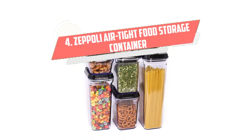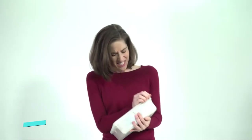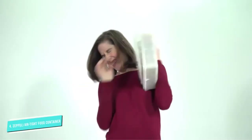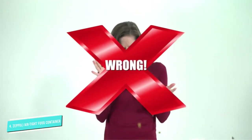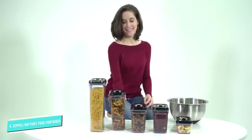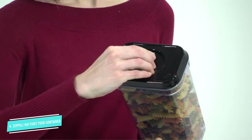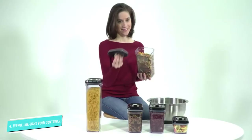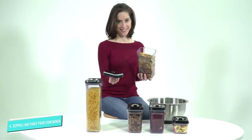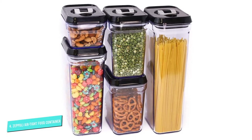Number 4: Zeppeli Airtight Food Storage. Zeppeli containers come in four different sizes, which perfectly fit all kinds of edibles, from cereal to pasta and snacks. They are also suitable for liquids such as water, juice, and soup, which will not spill as the airtight technology seals everything inside the container once the handle has been pushed down. The corners allow for easy pouring, making them even more suitable for liquids.